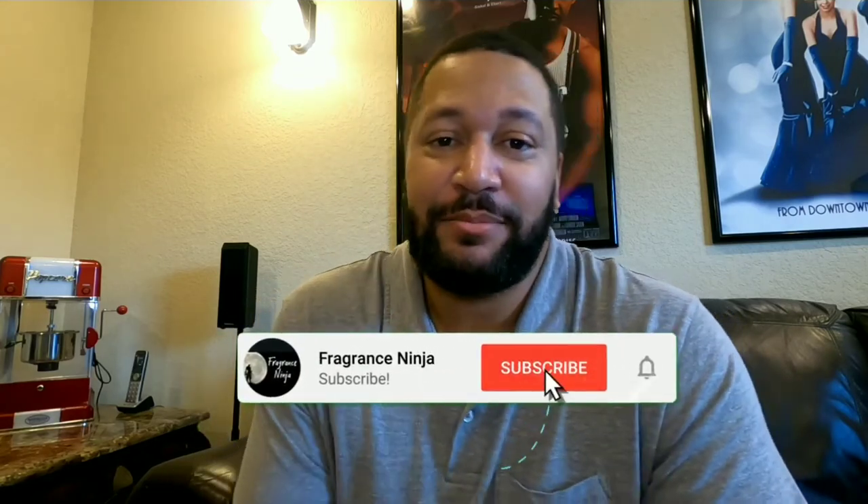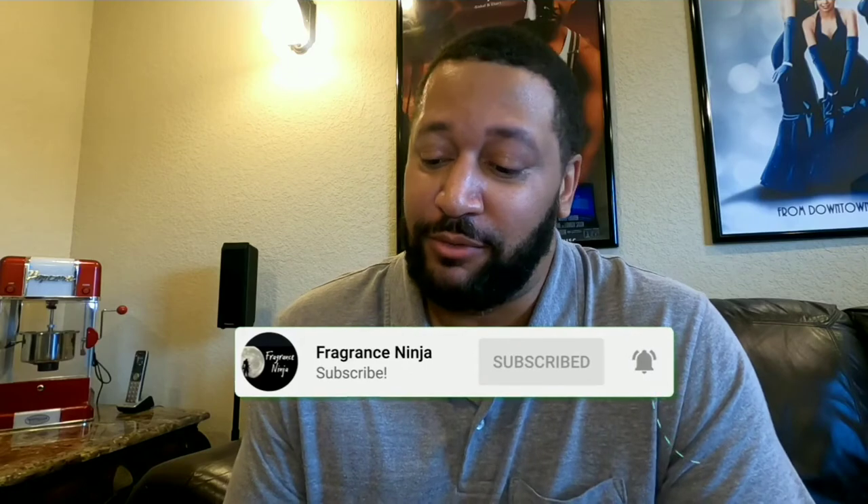What up, what up — hope everybody's doing well. Hey, welcome to the channel with the Fragrance Ninja, coming at you today giving up a little free game on a fragrance review from Tom Ford's Noir Anthracite.